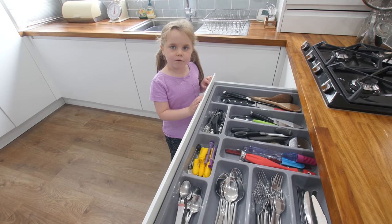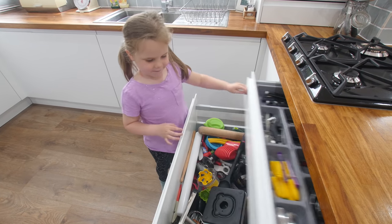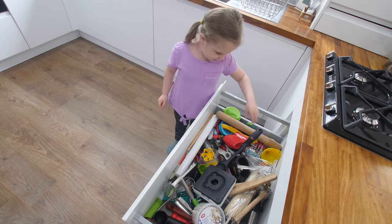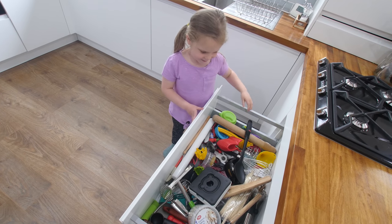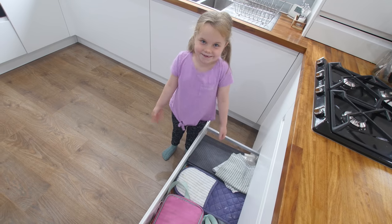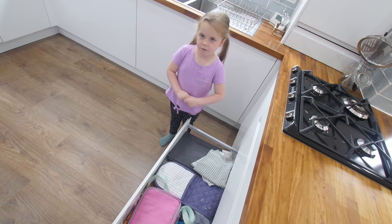In the top drawer we have cutlery, knives, forks and things like that. In this drawer, my daddy's got lots of gadgets, including this one. That's just a spoon. Out of everything you could have picked up, it was a spoon. It is a gadget! In this drawer we have tea towels, tablecloths and lunchboxes.